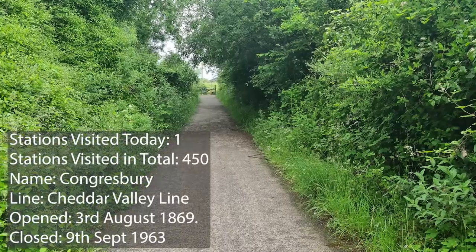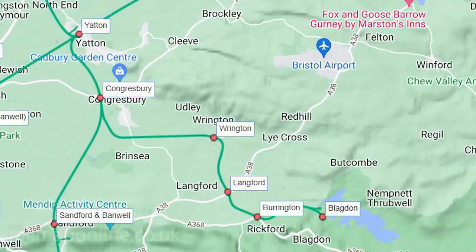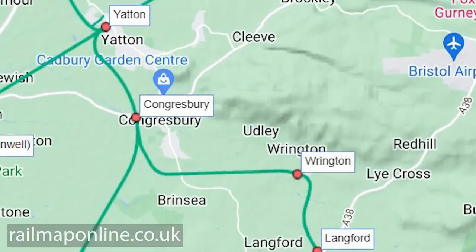This was also the section where there was a branch off - I want to say the Clevedon branch. We're not covering that today because we'd never have enough time; there are about four stations on there. So our journey is going to carry on in a straight line.